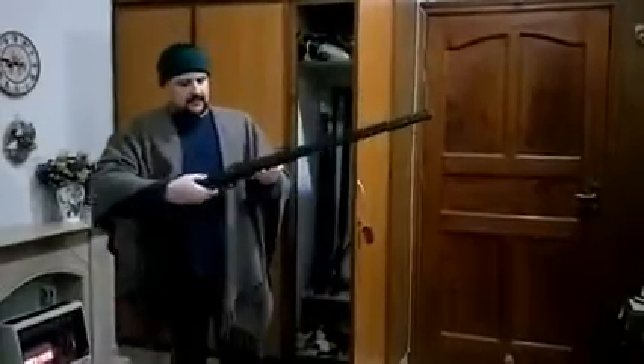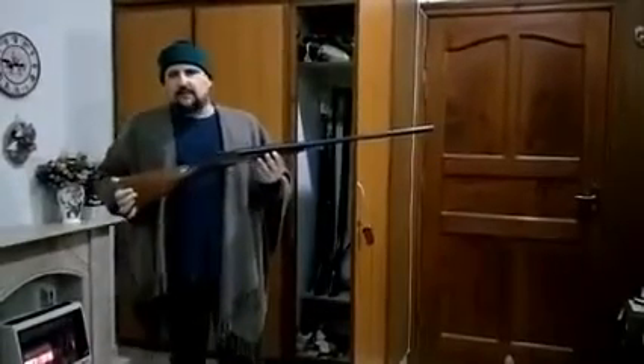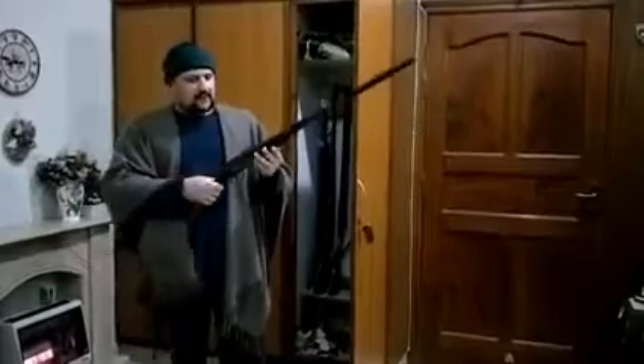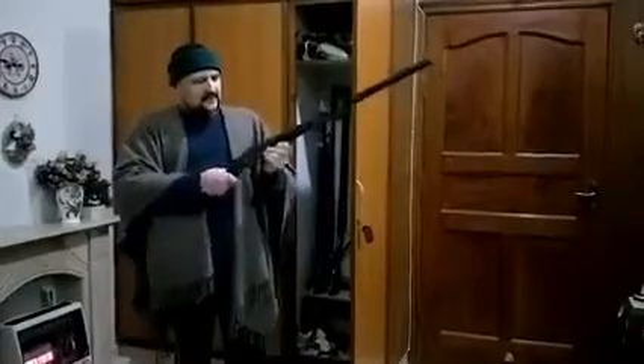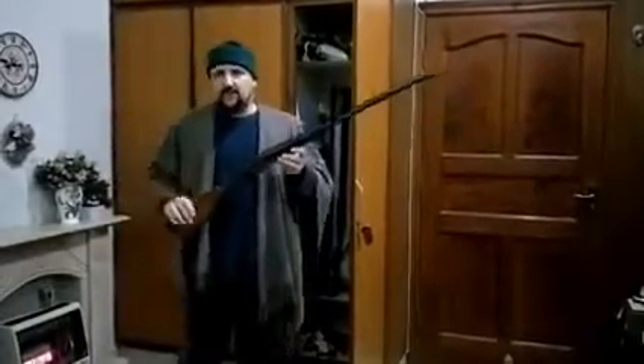Next one over here is an Aya — it's a Spanish gun, side by side. It's a 3-inch chamber gun which can take very heavy loads, so I've been using this mostly for waterfowl, sometimes for duck shooting. Again, this is a lovely gun with very good balance, and the safety mechanism is extremely good.